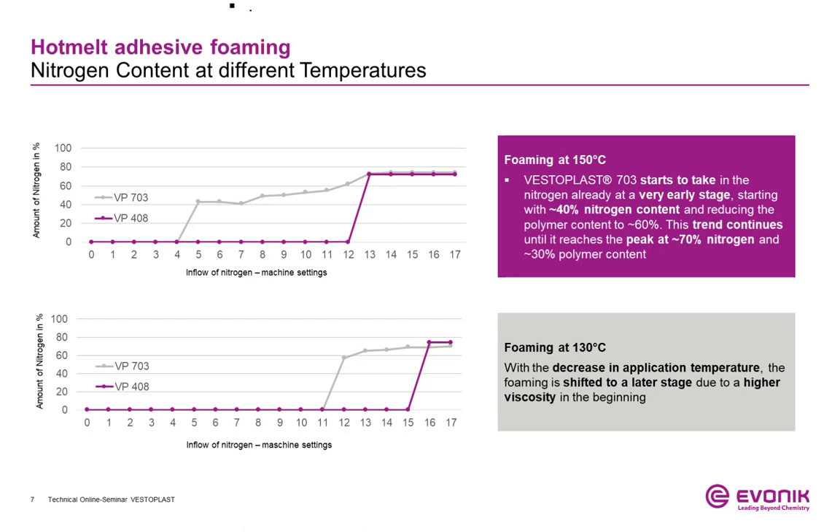The evaluation phase was started based on the design of experiment, keeping many settings stable to create better comparable results. The nitrogen pre-pressure was increased step by step, as shown on the x-axis, while the weight measurement is recorded on the y-axis, with the volume kept stable. With increasing nitrogen amount, the weight of the foam mixture decreased dramatically at 150 and 130 degrees Celsius, and a density reduction of the mixture could be detected.